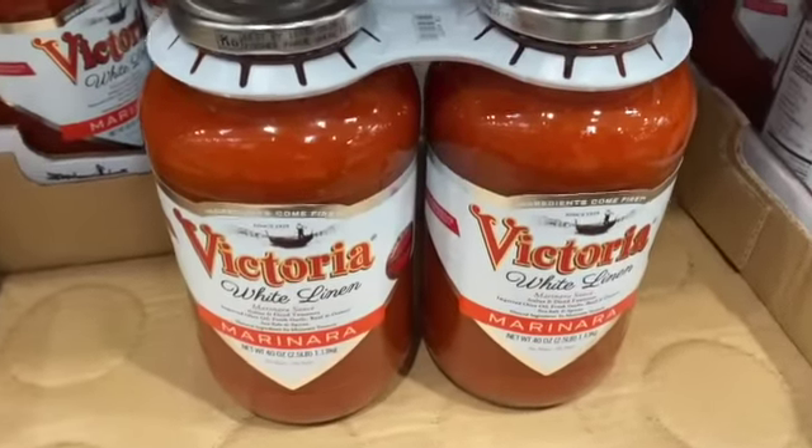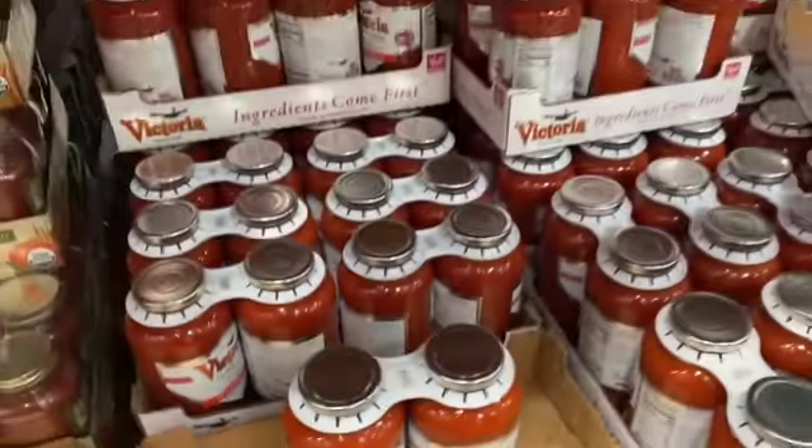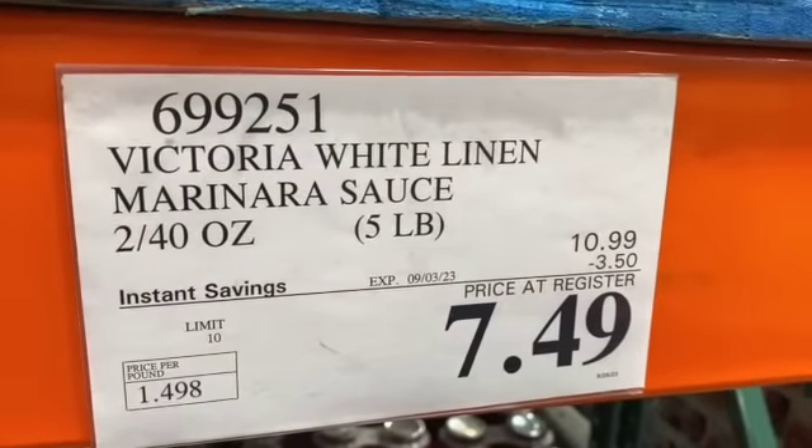Two 40-ounce jars Victoria White Linen Marinara Sauce, $10.99, take $3.50 off, $7.49.